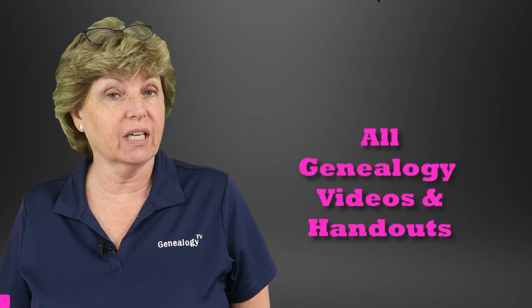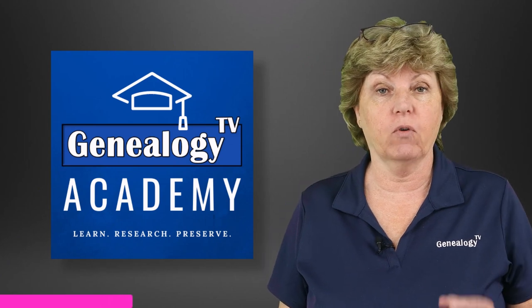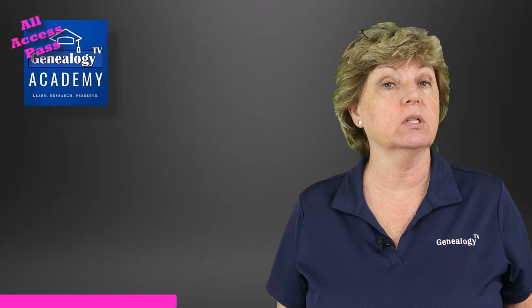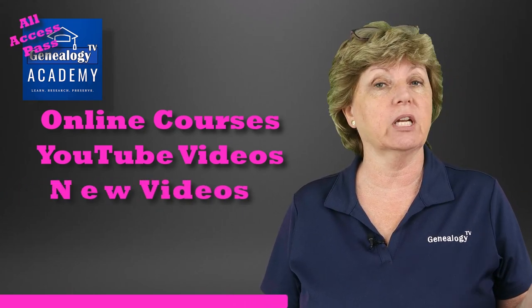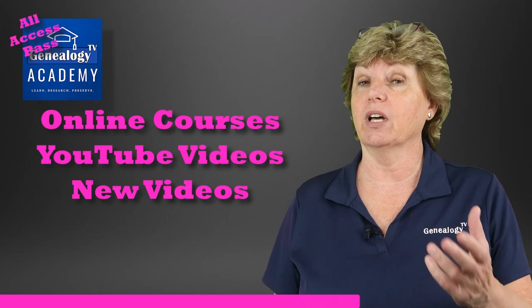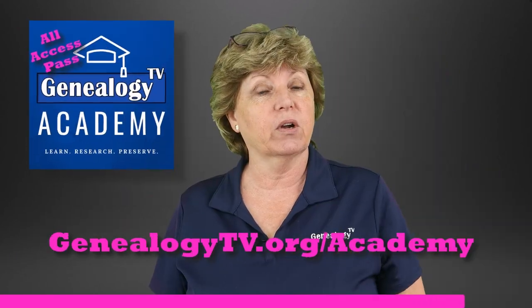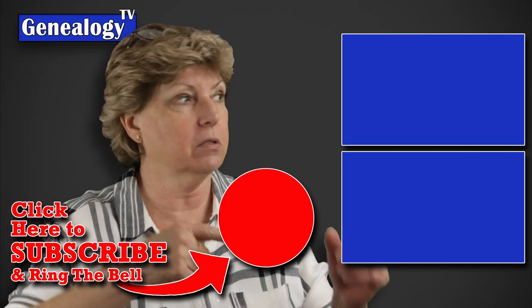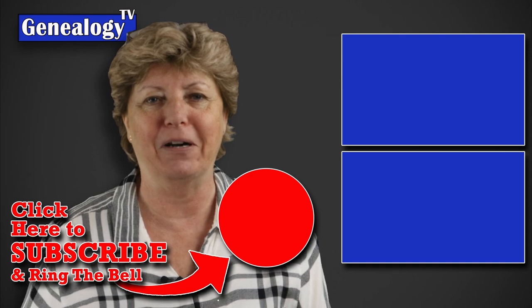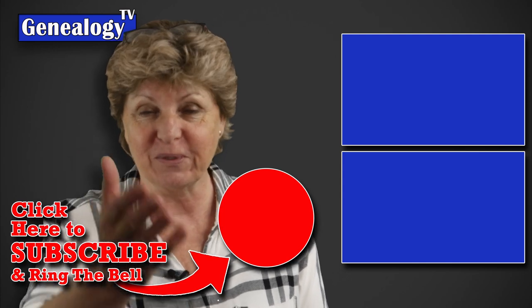At the Genealogy TV Academy you can get everything I produce all in one place, commercial free. For one membership price you get an all-access pass that includes all online courses, all YouTube channel videos dating back to 2022, early release of new videos, live classroom instruction via Zoom, and the handouts and worksheets associated with all the videos. Go to genealogytv.org/academy to learn more. There are also more videos on the screen for your binge-watching pleasure — we'll catch you in the next one.